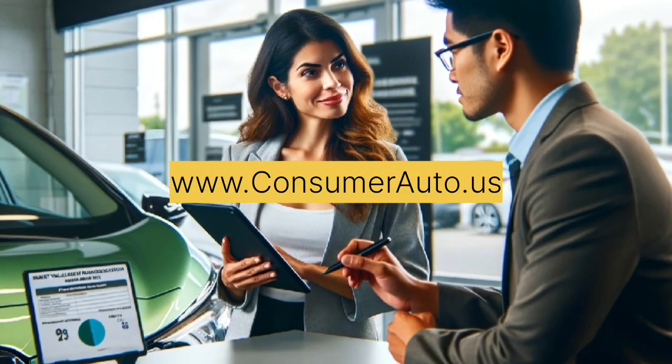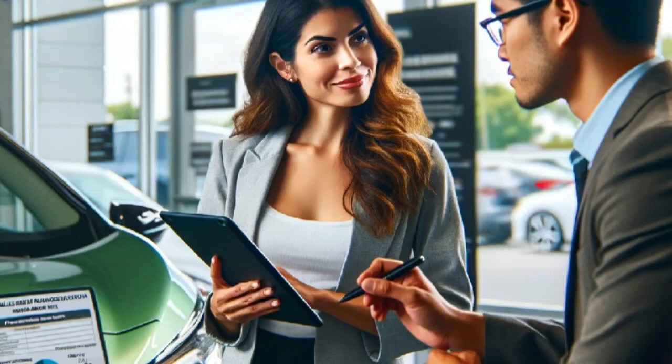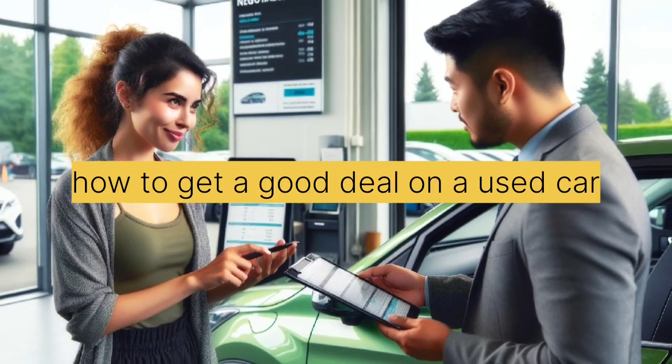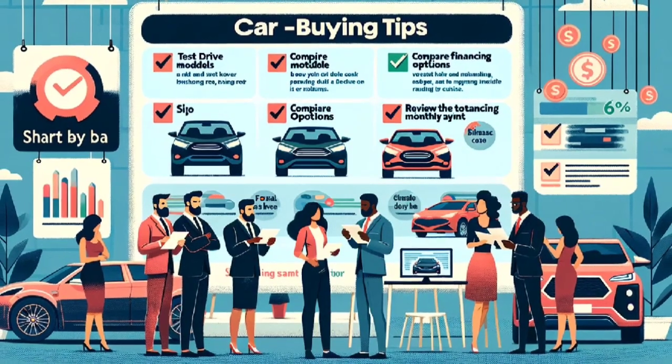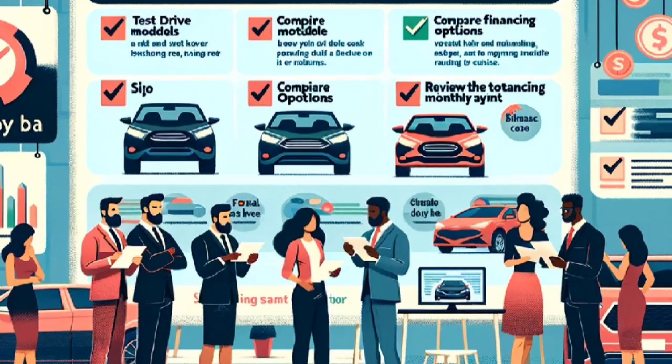Welcome back to Consumer Auto, your go-to channel for all things related to buying and owning cars. Today, we are going to discuss a topic that's on the minds of many budget-conscious car shoppers: how to get a good deal on a used car. Whether you are a first-time buyer or a seasoned pro, these tips and strategies will help you save money and drive home with a quality vehicle.